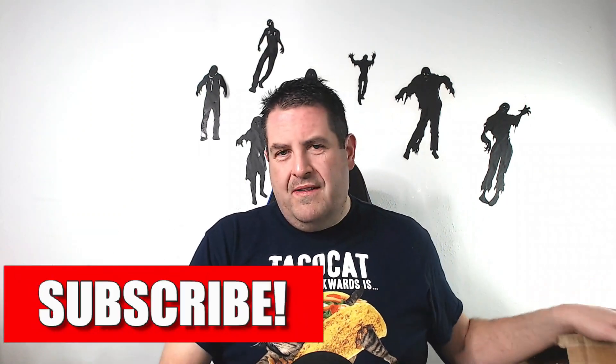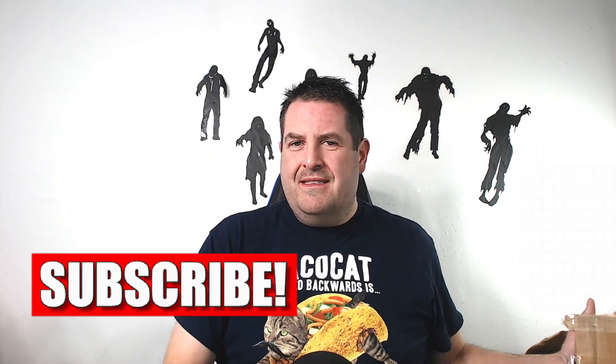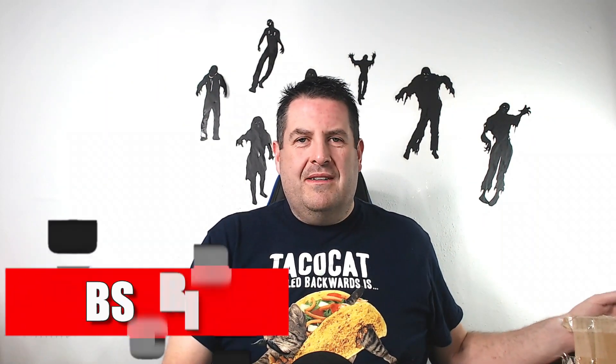Hey everybody, I'm Robert the zombie bargain hunter and today I'm gonna be opening two more of the Goodwill blue boxes that come from Goodwill. Yeah, I went crazy.